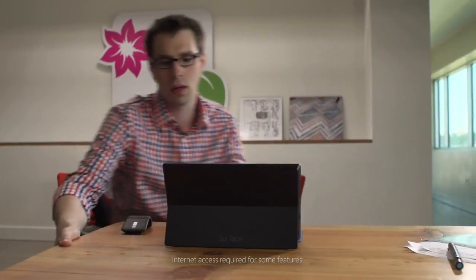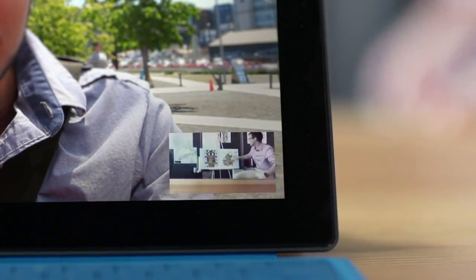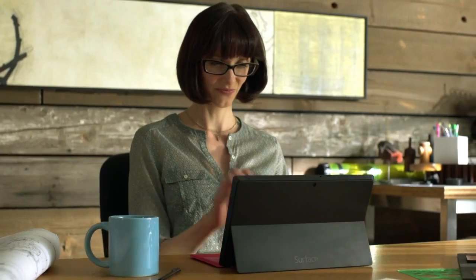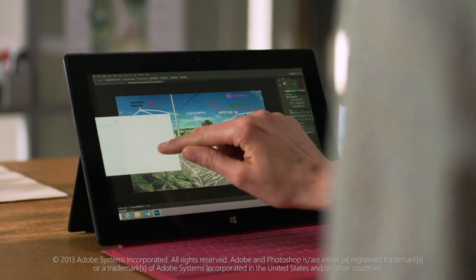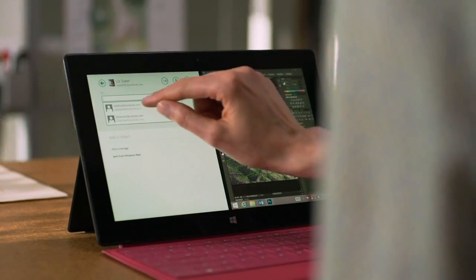Use the rear-facing camera to add an extra dimension to your presentations. All your favorite apps work together seamlessly with Windows 8.1. Install and use the programs and applications that you use every day.